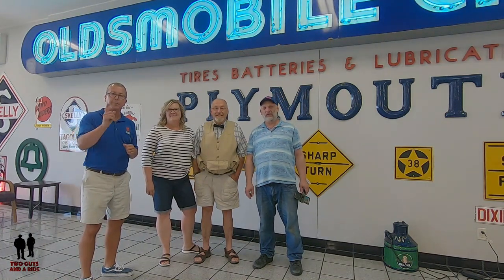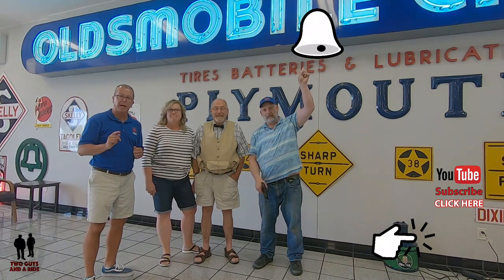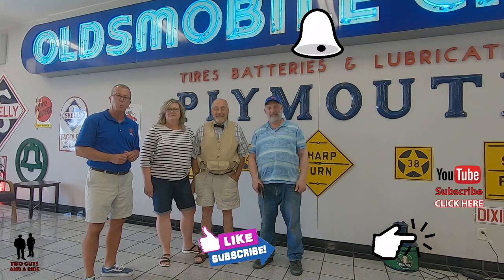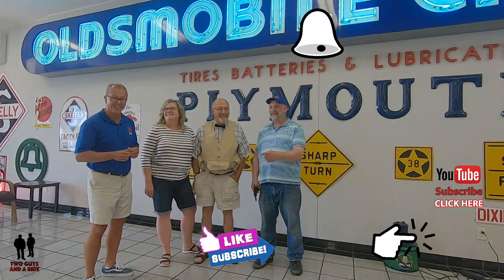Take a moment, hit that red subscribe button so you never miss a video, hit that bell notification, and if you like what you see give us a thumbs up and leave some comments below. What do you say, Nathan? Let's take a ride!